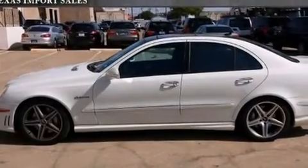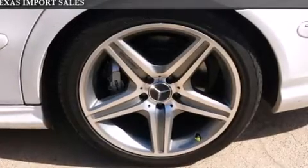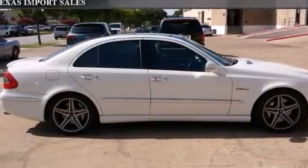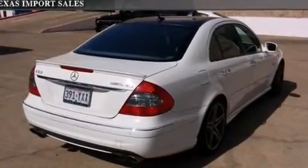Its top features and packages include the premium package, a sunroof, 100% commercial-free Sirius satellite radio, a front and rear multi-link suspension, aluminum wheels, and automatic collision notification.